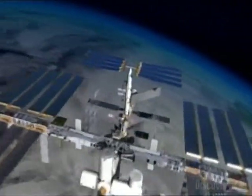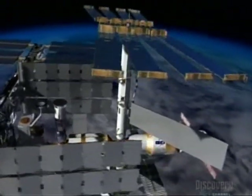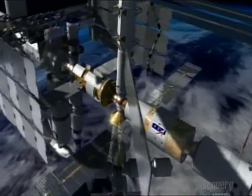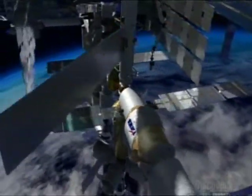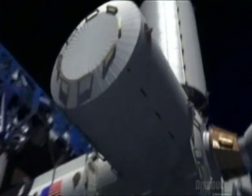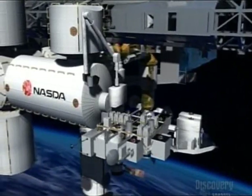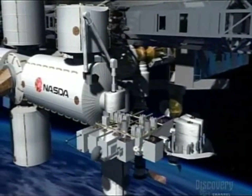Weighing in at more than 180,000 kilograms, the International Space Station orbits the Earth every 92 minutes, traveling over us at a speed of 28,000 kilometers per hour. Scientists and engineers from four continents are busy building the parts for this unique research center, including the Columbus Laboratory under construction in Germany, the Node 3 and Cupola observation deck built in Italy, and the Japanese experiment module now stored at the Kennedy Space Center.